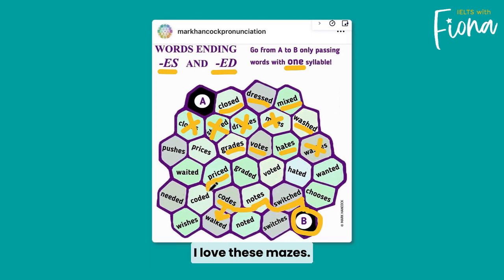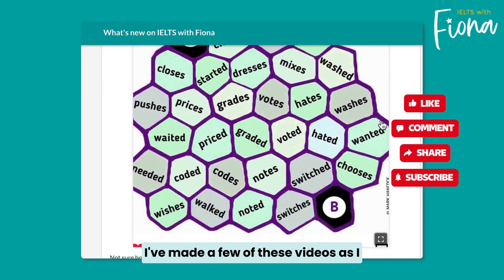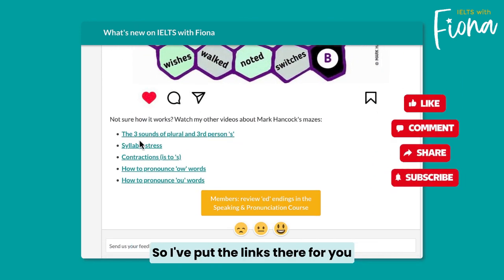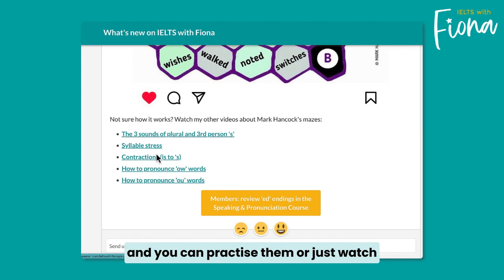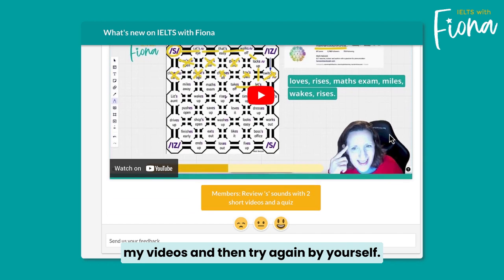Excellent! This is great — I love these mazes. I've made a few of these videos as I go through the mazes on my daily tips. I've put the links there for you, and you can practice them or just watch my videos and then try again by yourself.